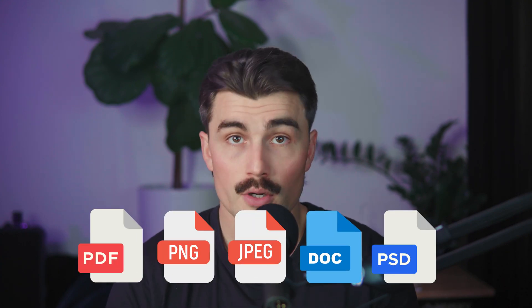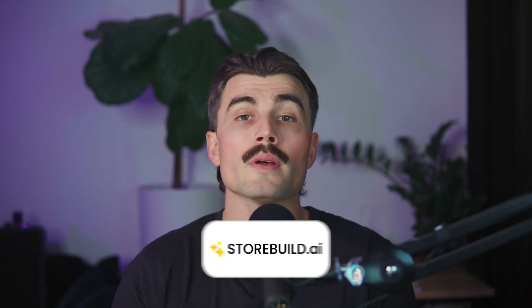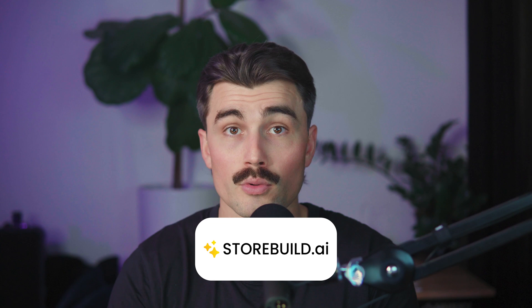Once your product is ready, you can download it as a PDF, PNG, or any other format that suits the purpose. With your product in hand, it's time to move on to the next step. Step three: setting up your online store with storebuild.ai. This is really where the magic happens. Setting up an online store can feel overwhelming, especially if you're new to e-commerce. But with storebuild.ai, the process is literally as simple as it gets — this tool uses artificial intelligence to create a fully optimized Shopify store for you in just minutes.